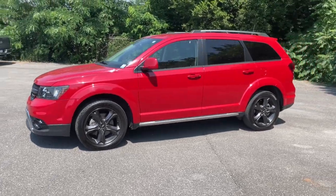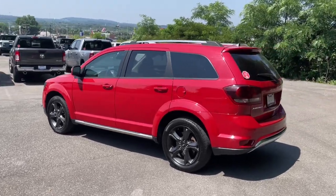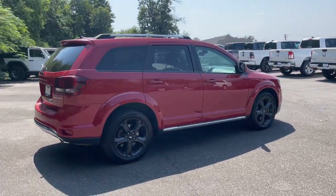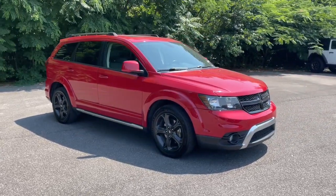Go home happy with the 2020 Dodge Journey. With less than 70,000 miles on the odometer, this vehicle provides excellent value. Here's a versatile Dodge Journey that offers the family-friendly space and convenience you're looking for at a surprisingly affordable price.